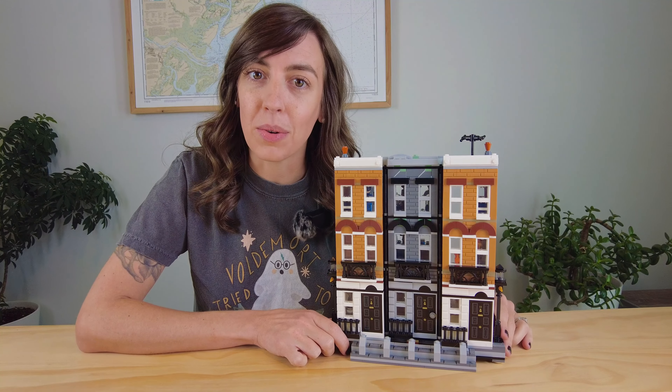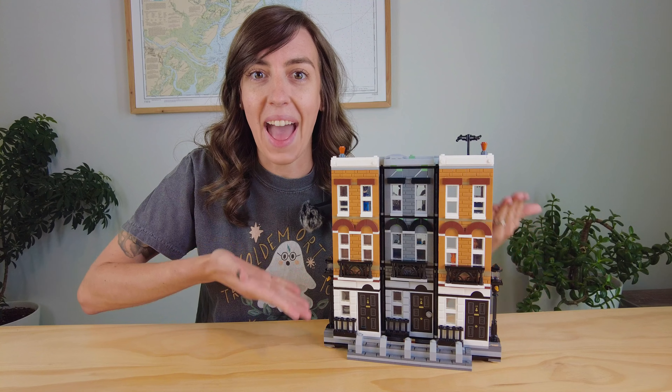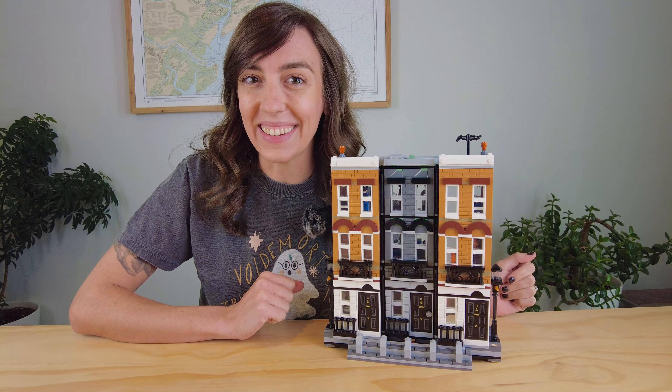Welcome to the Whomping Wizard. Today we are going to build 12 Grimmauld Place. Let's get into the build.